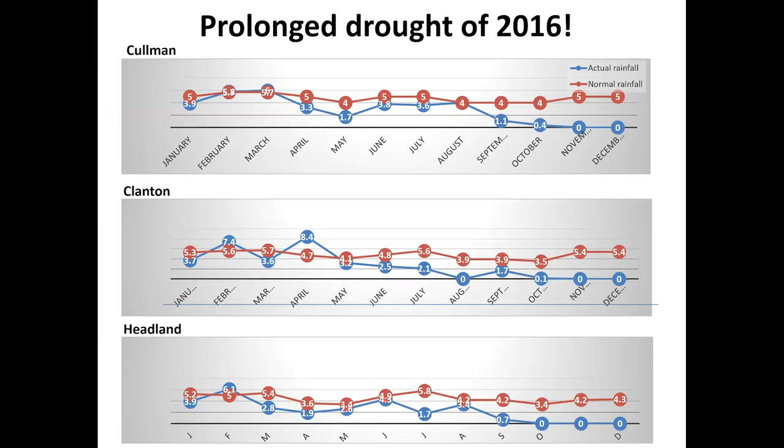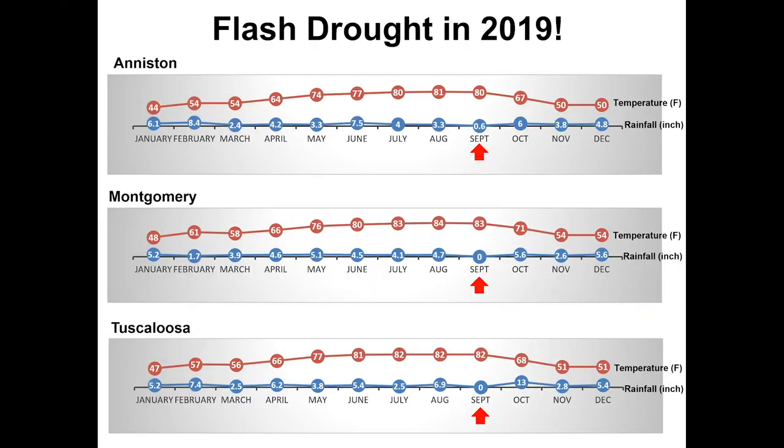Over the years, we have seen increasing cycles of drought and then periods of wet, heavy rainfall. For example, in 2016 we had a very prolonged drought starting from September to the end of the year at various locations as shown on this slide. Then we had 2017 and 2018 as relatively rainy periods, followed by a flash drought in 2019. By flash drought, we mean a sudden stop in rainfall — almost four to six weeks of no rainfall at the end of August and in September. Weather fluctuations like these can have tremendous impact on pest populations.